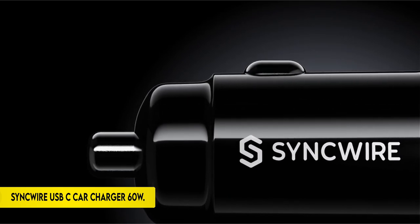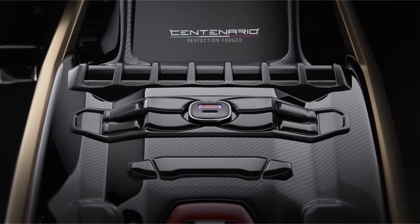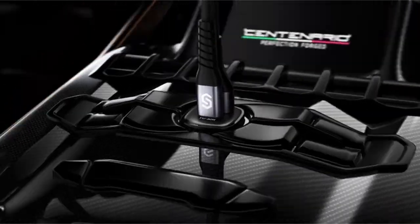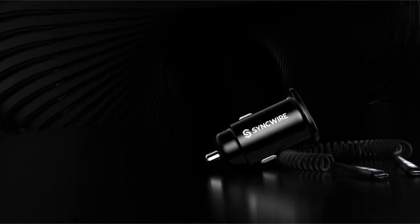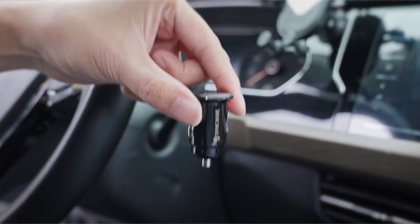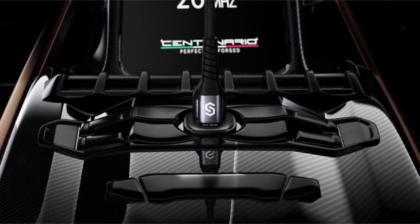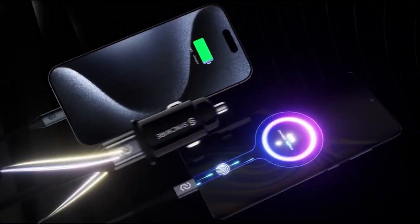On number 1: the Sync Wire USB-C Car Charger 60W. With the PD 3.0 plus QC 3.0 dual-port USB car charger, you may experience effective, rapid charging. Devices like the iPhone 15/15 Plus/15 Pro Max, Samsung Galaxy S23/S22/S21/S10, Google Pixel 7/7 Pro/3/3A, iPhone 14/13, and more can be quickly charged thanks to the USB-C power delivery fast charge port's total output of 60W, which includes PD 30W Max and QC 30W Max high-output.